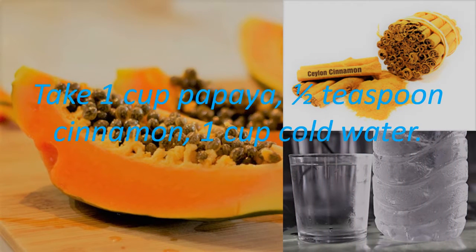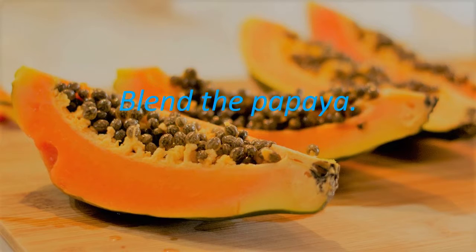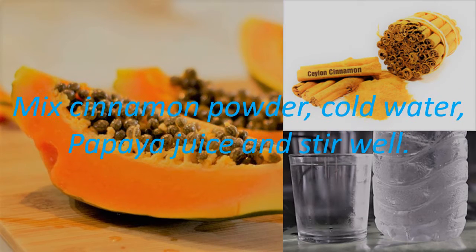Take 1 cup papaya, 1 half teaspoon cinnamon, and 1 cup cold water. Blend the papaya, then mix in the cinnamon powder, cold water, and papaya juice, and stir well.